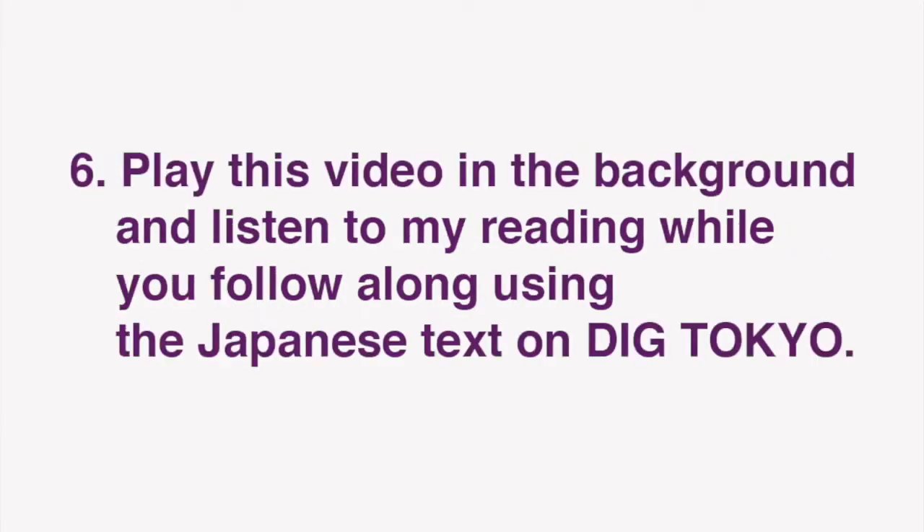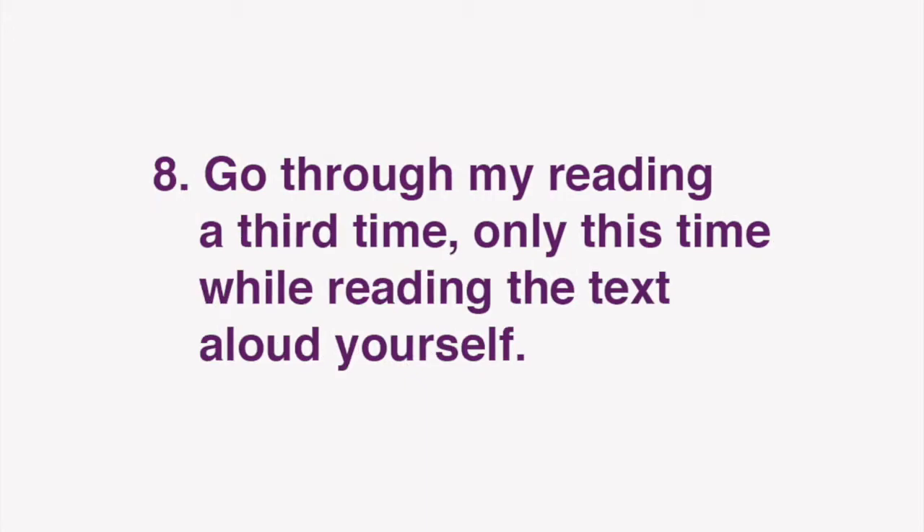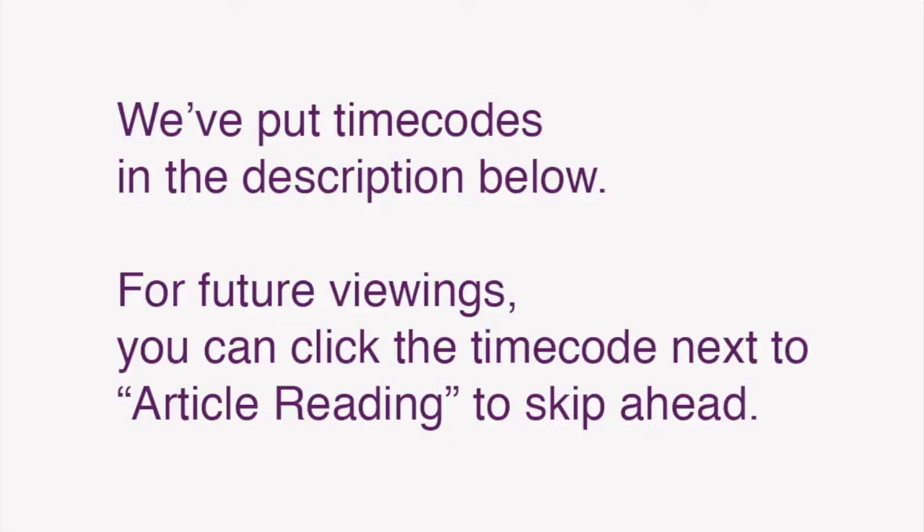In this video, I'll be reading the text of the Japanese article. Play this video in the background and listen to my reading while you follow along using the Japanese text on Dig Tokyo. After you've done that, go through my reading a second time, only this time focus on my reading alone, without looking at the text. Finally, go through my reading a third time, only this time while reading the text aloud yourself. Repeat these steps to improve your grasp of Japanese expressions as well as reading comprehension, listening, and speaking skills. We've also put time codes in the description below, so that for future viewings, you can click the time code next to article reading to skip ahead.